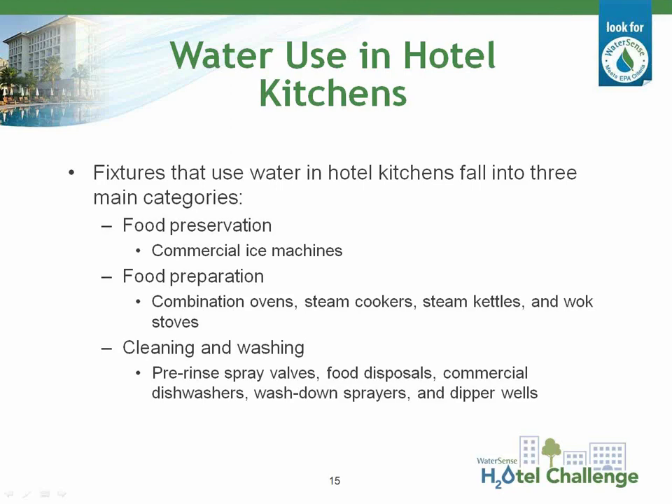There are three main types of water uses in the commercial kitchen: food preservation, which includes ice machines; food preparation, which includes equipment such as combination ovens, steam cookers, and steam kettles; and cleaning and washing, which includes pre-rinse spray valves, dishwashers, food disposals, wash-down sprayers, and in some cases a dipper well for rinsing utensils. Over the next few slides we'll dive more deeply into each type of equipment, reviewing water use, options for reducing water use through operation and maintenance, and retrofit or replacement options.